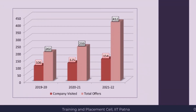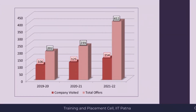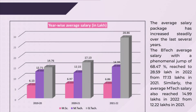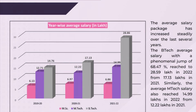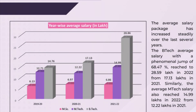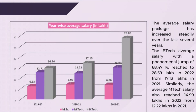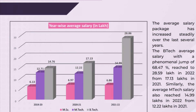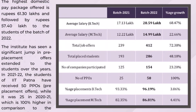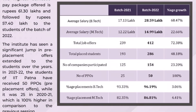Looking at placement trends over 3 years, the average salary package has consistently increased. In 2019–20, the average package was 14.76 lakhs per annum. In 2020–21, it was 17.13 lakhs per annum. In 2021–22, the average package rose to 28.46 lakhs per annum — a phenomenal jump of 68.47%.